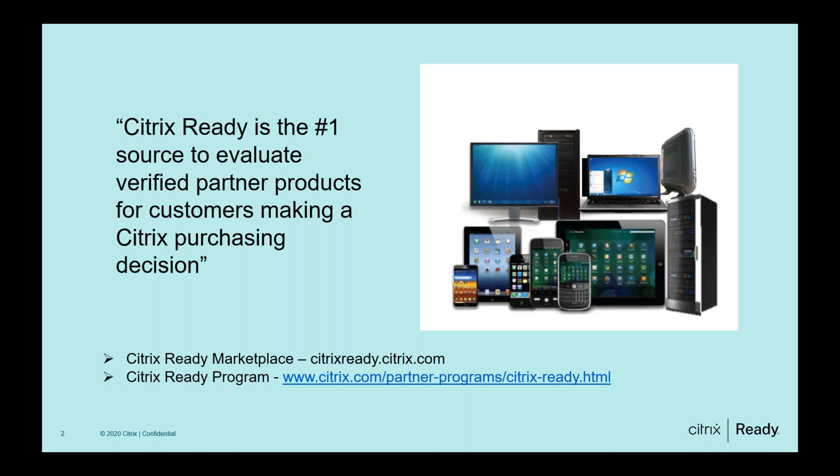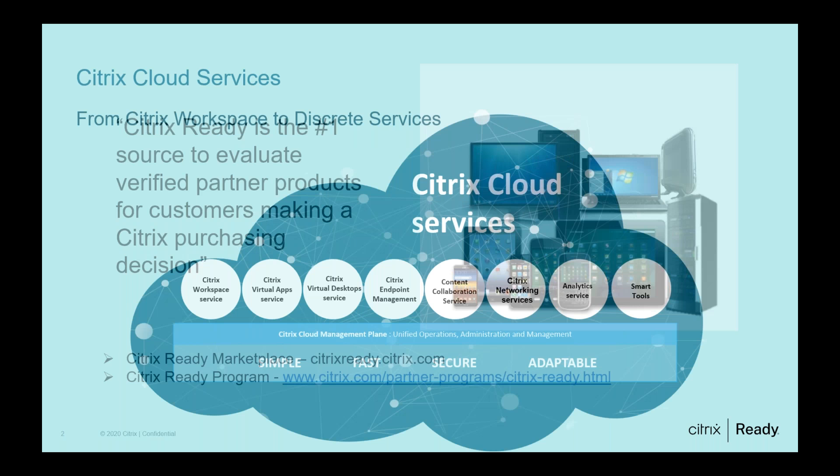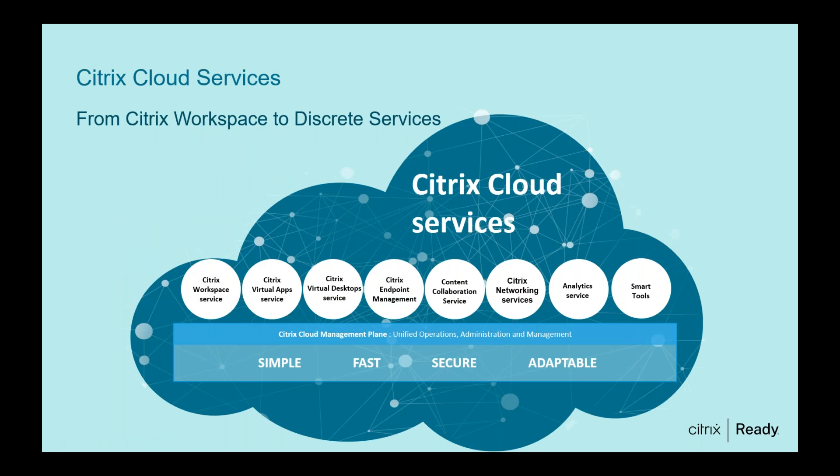Partners can also participate in joint marketing activities to drive awareness and generate demand. For more information, please navigate to citrix.com/partner-programs/citrix-ready, or reach us at citrixready@citrix.com. Citrix has had many technology offerings on Citrix Cloud for some years now. The entire workspace service portfolio is available as Citrix Cloud services. Citrix Cloud is basically a workspace management platform for IT administrators to design, deliver, and manage all virtual desktops, applications, and other services like file sharing, access gateways, content collaboration, and microapp services.